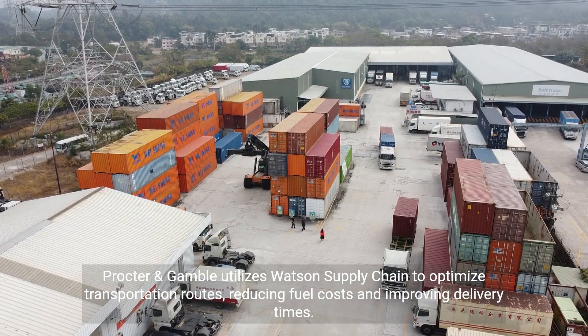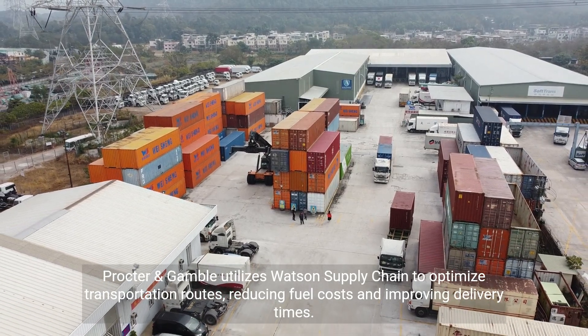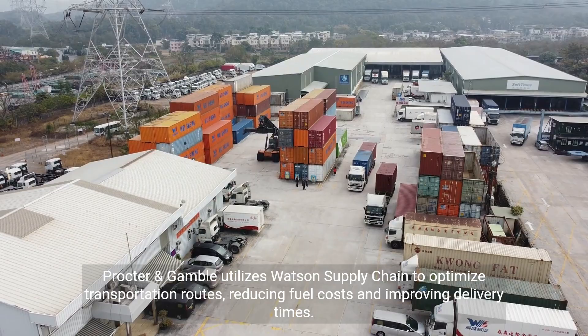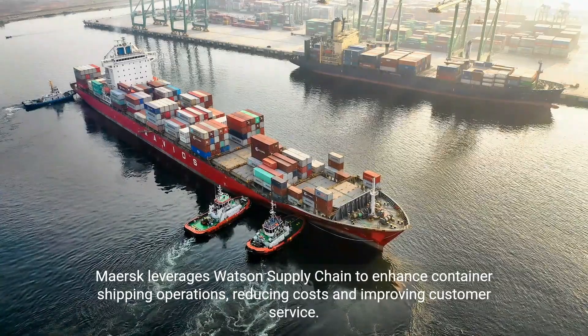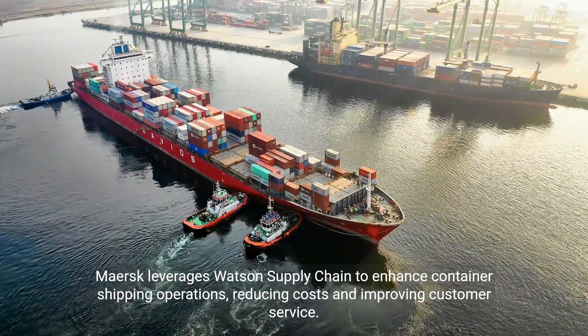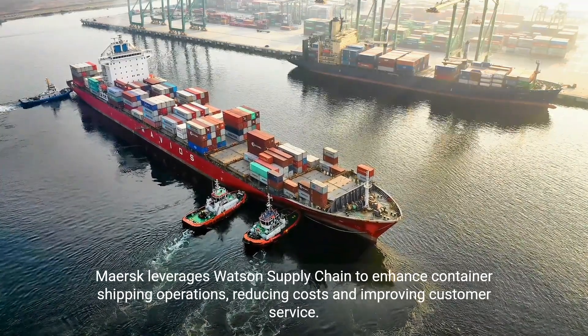Procter & Gamble utilizes Watson's supply chain to optimize transportation routes, reducing fuel costs and improving delivery times. Maersk leverages Watson's supply chain to enhance container shipping operations, reducing costs and improving customer service.